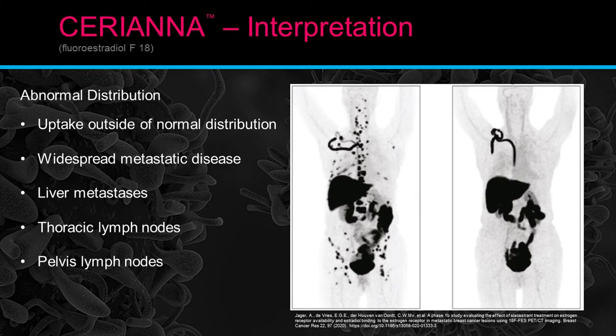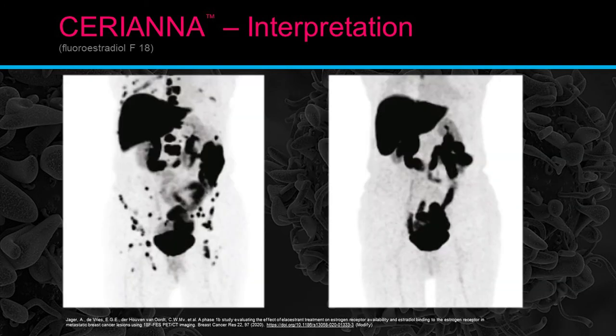Abnormal distribution: any uptake outside of the normal distribution is considered abnormal. The image to the left shows widespread metastatic disease — liver metastasis, thoracic lymph nodes, pelvic lymph nodes, rib lesions, and vertebral bodies. The image to the right shows a normal exam by comparison. In almost every case, if there is uptake outside of the normal distribution pattern, it is considered to be pathological.